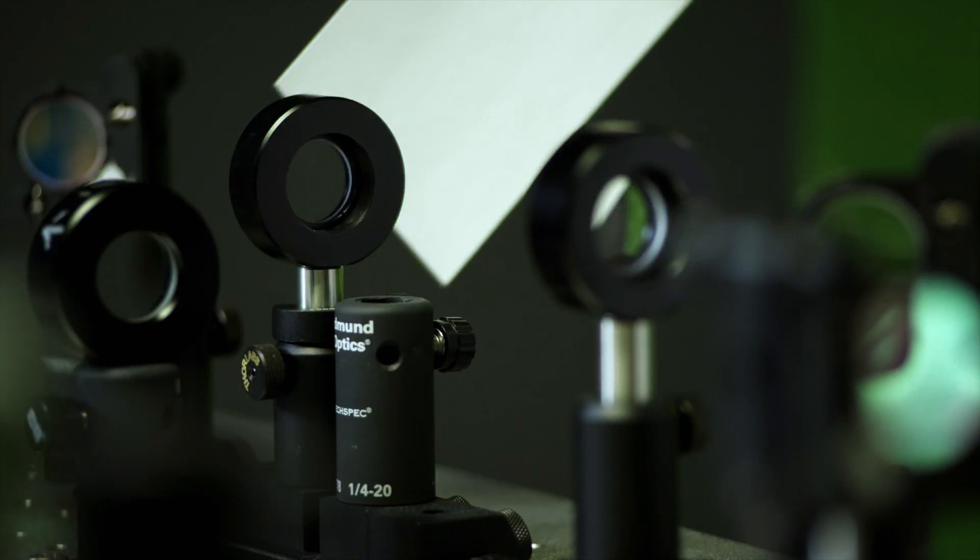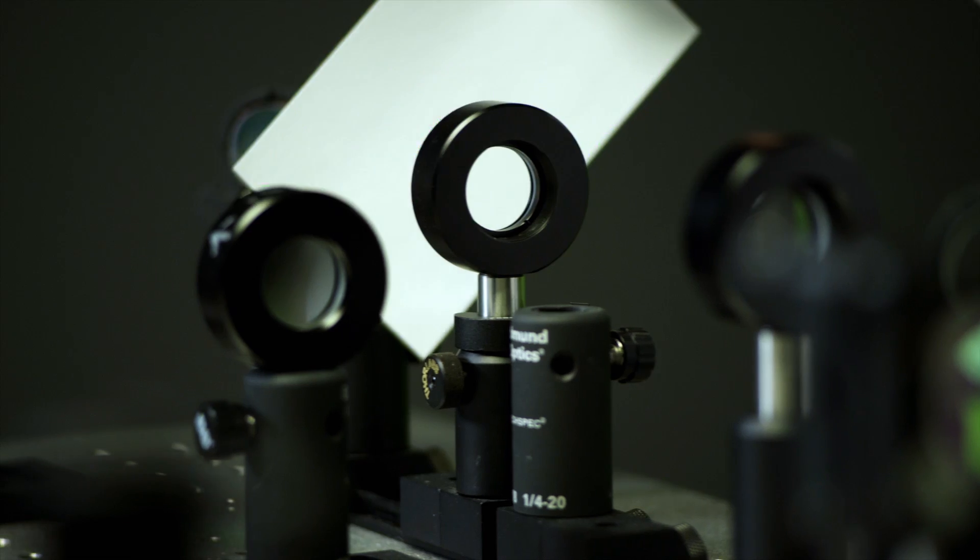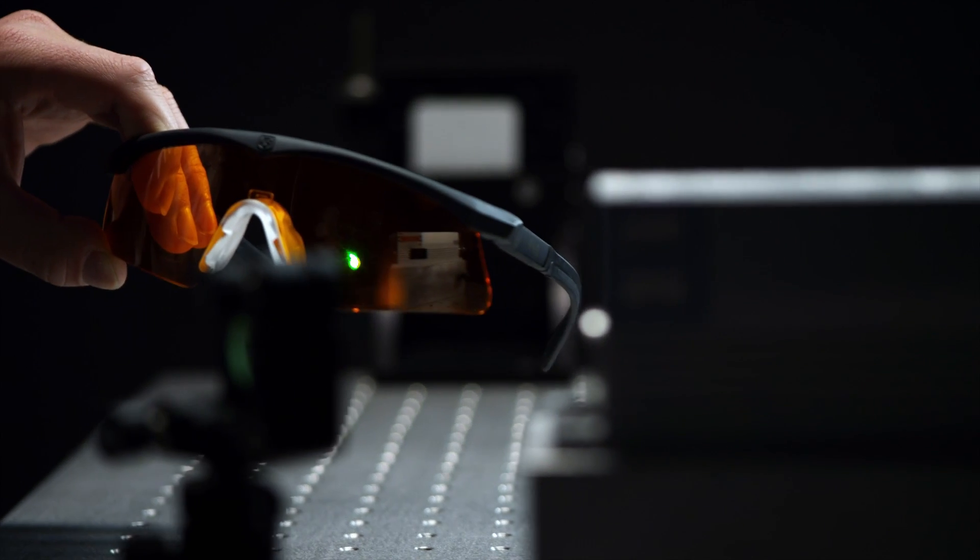We've been able to analyze that problem and identify a family of paths to reach a higher level of performance than we've ever seen before in this kind of product — eyewear that protects against a laser strike and protects human vision.